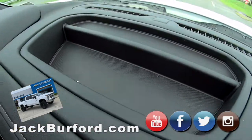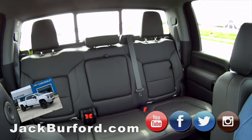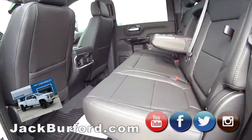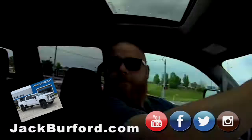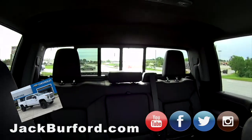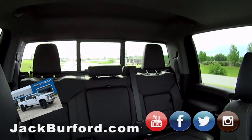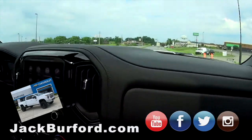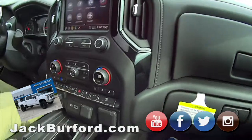It's got storage for days. You could live in here — storage in the back of the seats, power sliding glass, rear defrost, everything on there. This is a nice vehicle. It's summit white, so it's a great base to start with — a sharp truck with the black wheels.